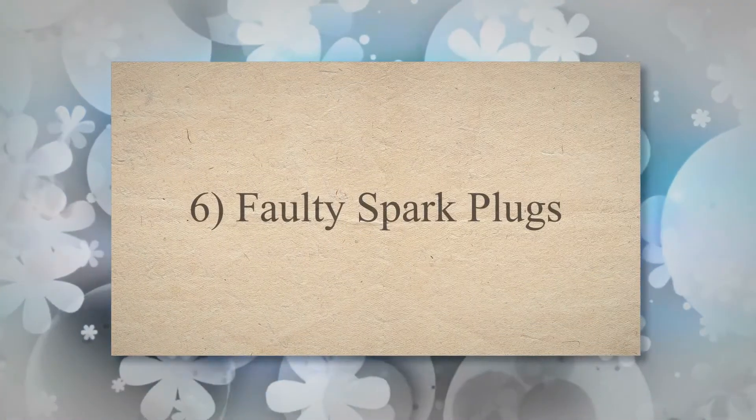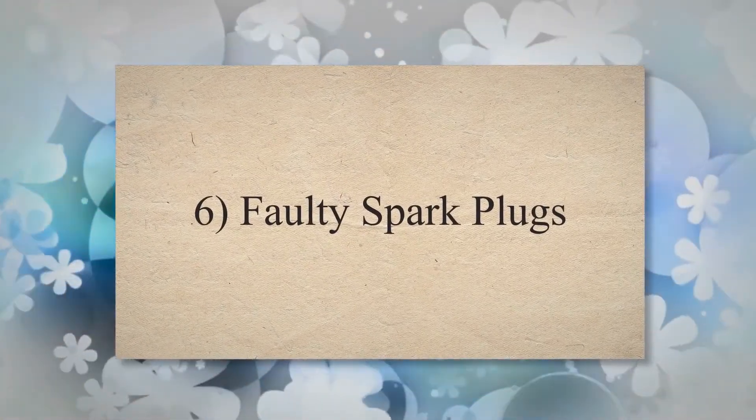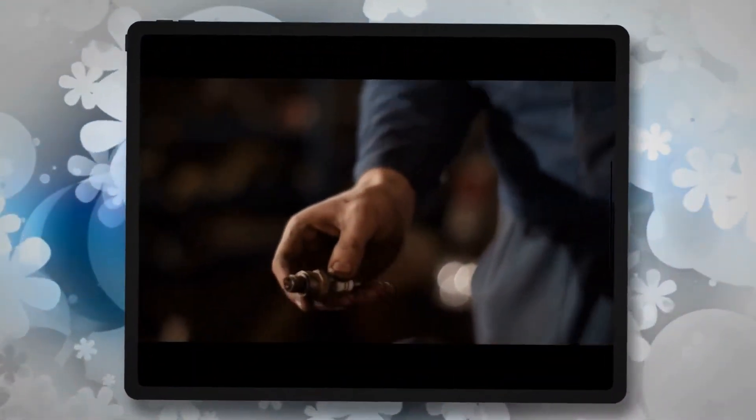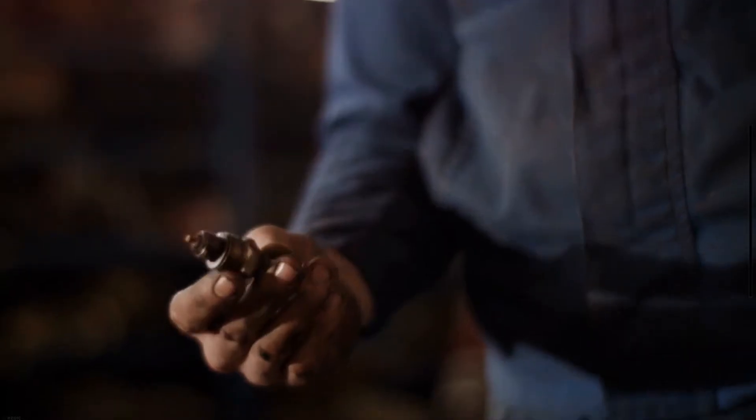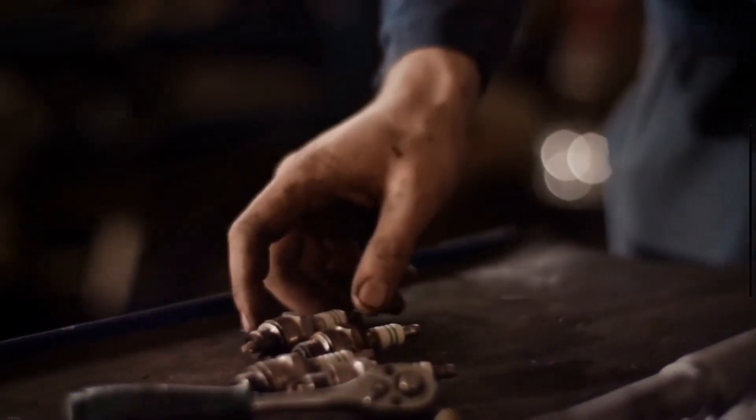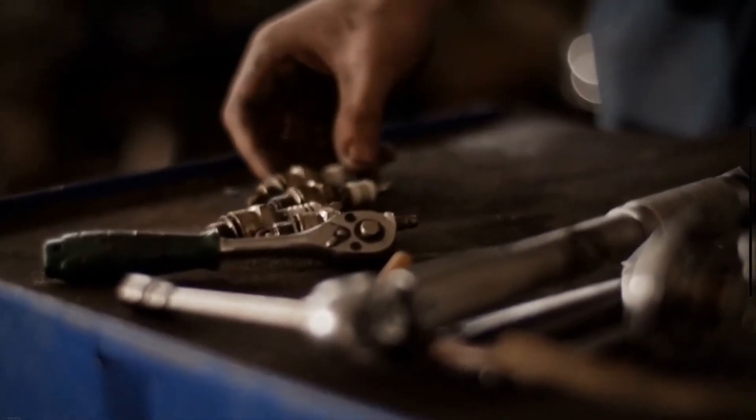6. Faulty Spark Plugs. A rough idling engine often occurs due to a misfire caused by defective spark plugs. A spark plug is used to produce a spark to ignite the air-fuel mixture. As the spark plug is damaged, or if there is corrosion in the spark plug wire, it can result in improper ignition timing. This, in turn, causes the engine to idle roughly, stutter, or misfire.